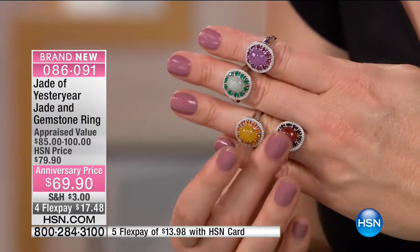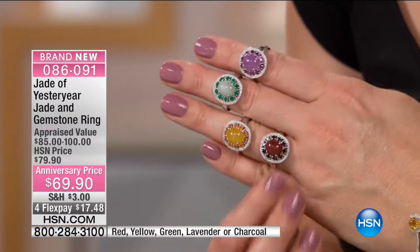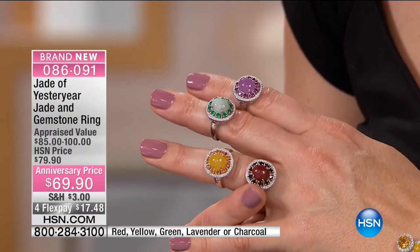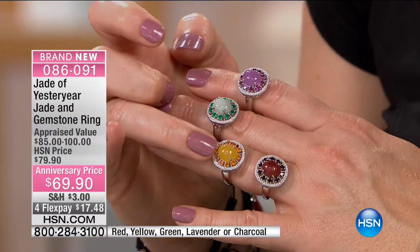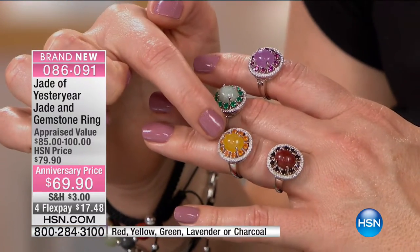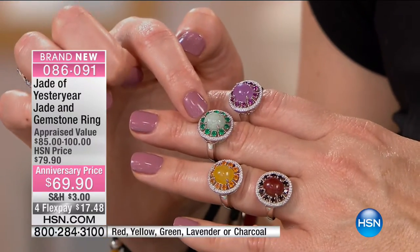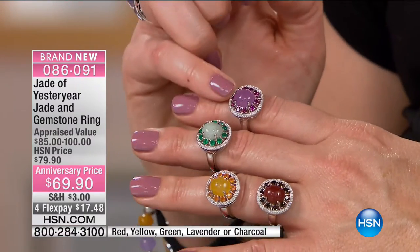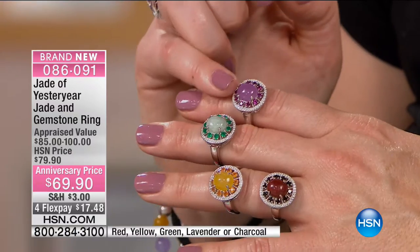It's like candy — look at the color. The red is with smoky quartz — 54 points. Then you have the yellow jade eye with orange chalcedony. The halo around that is your clear CZs. The green has green chalcedony with a halo of CZs. Your lavender is paired with purple rhodolite — 0.85 carats.